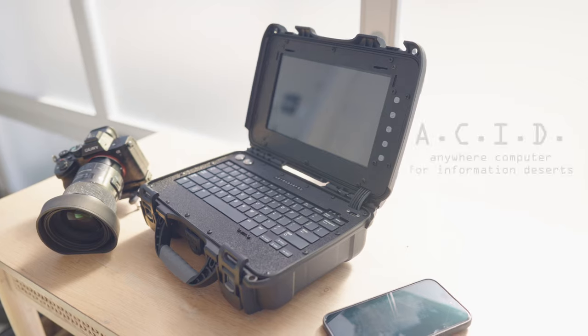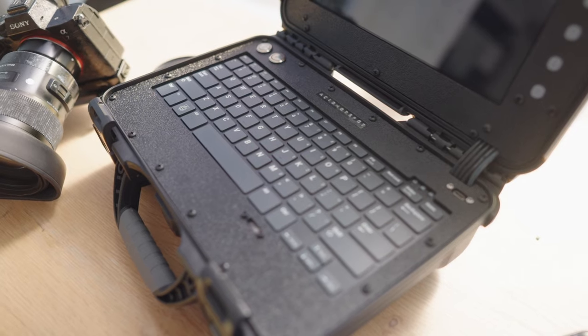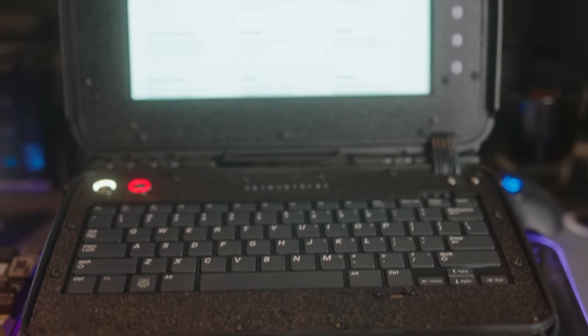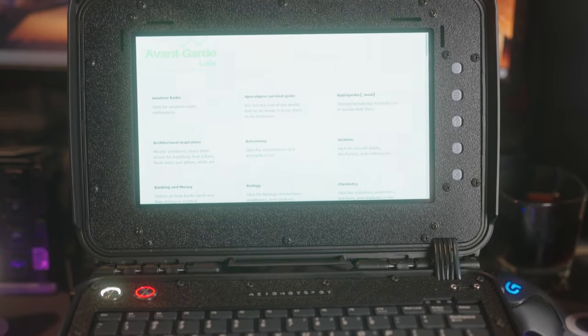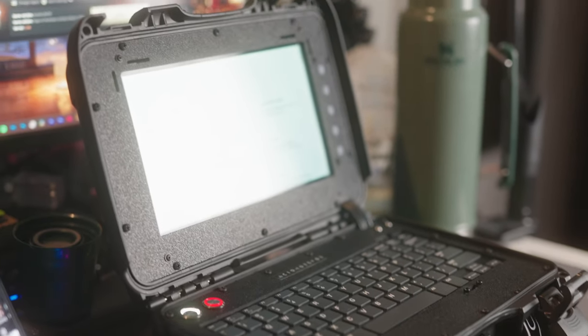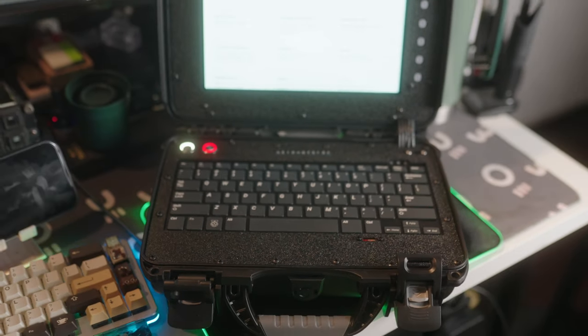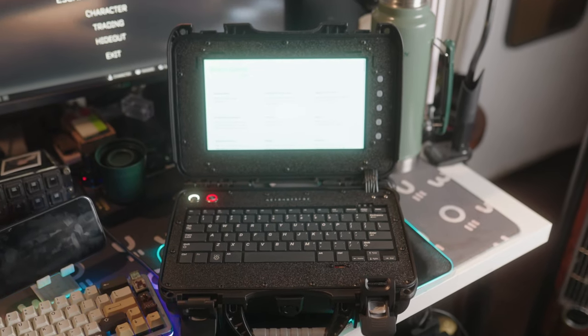This is where this thing comes in. This is the ACID — the Anywhere Computer for Information Deserts. Inside this waterproof case, you have a database that houses the entirety of Wikipedia as well as thousands of survival resources, videos, and manuals. It also has a large 30,000 mAh battery that can run over 24 hours, as well as charge all of your devices through USB-C. Let's talk about the build quality and the hardware first.